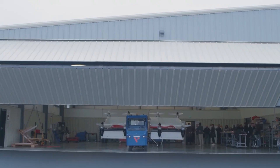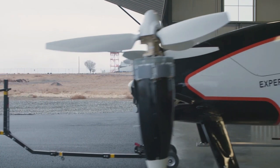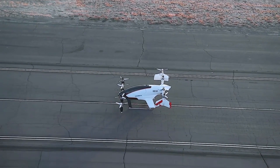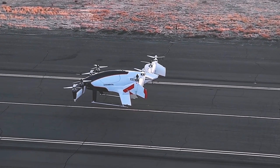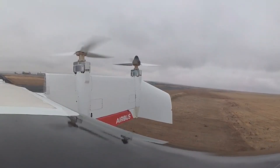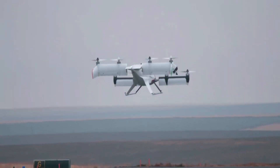Vahana itself was a marvel — a compact, agile vertical takeoff and landing aircraft. The concept was simple: summon it using a mobile app and it would elegantly descend to rooftops for your travel convenience.